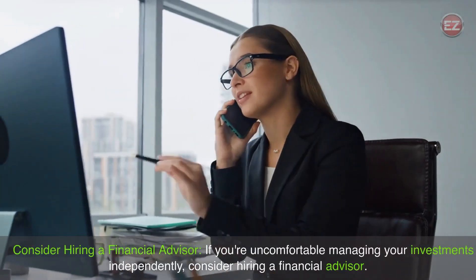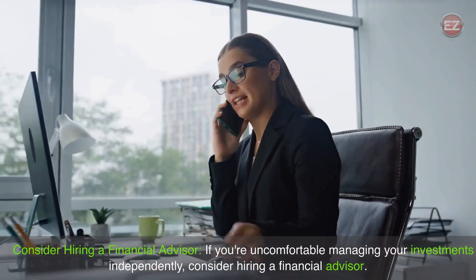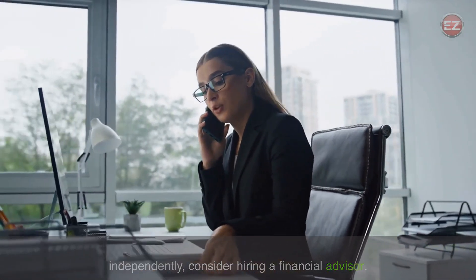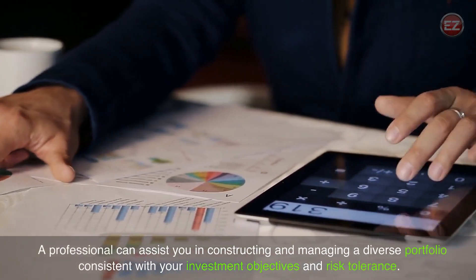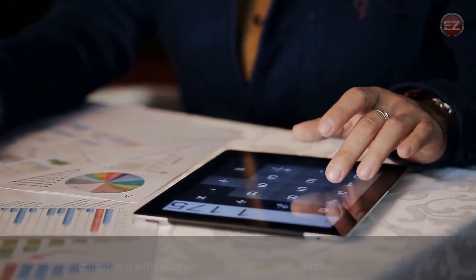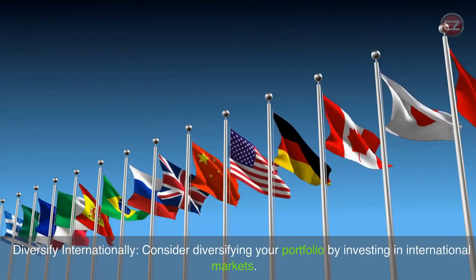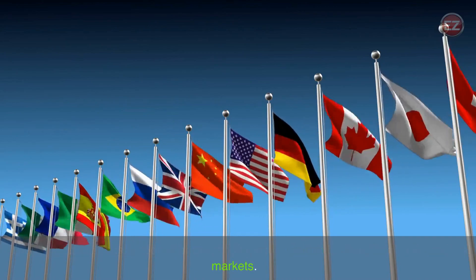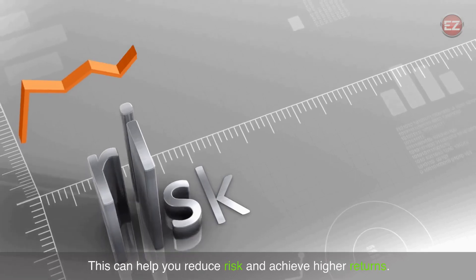Consider hiring a financial advisor if you're uncomfortable managing your investments independently. A professional can assist you in constructing and managing a diverse portfolio consistent with your investment objectives and risk tolerance. Additionally, consider diversifying your portfolio by investing in international markets, which can help you reduce risk and achieve higher returns.